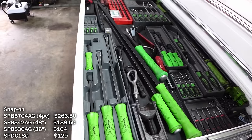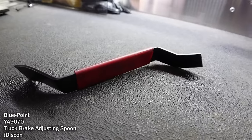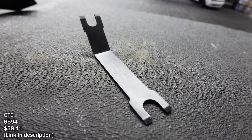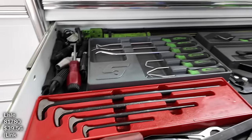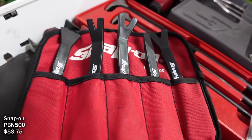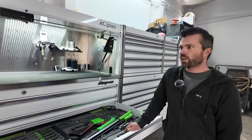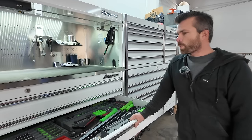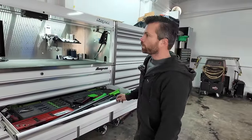I like these Snap-on pry bars — they seem beefier than the typical Mayhew and stuff. This tool came in a lot I bought, and this one is to release the oil lines on a Power Stroke. These carbide-type ones work really well. Then these are your panel pullers — the plastic ones. Did you buy your box off the truck? I did, because I wanted exactly what I wanted — white titanium — which is a really good color combination that's very hard to find used.